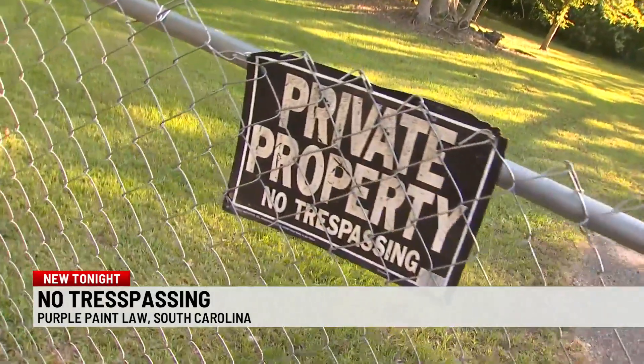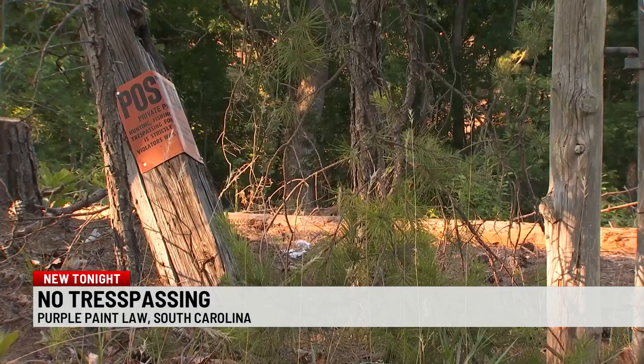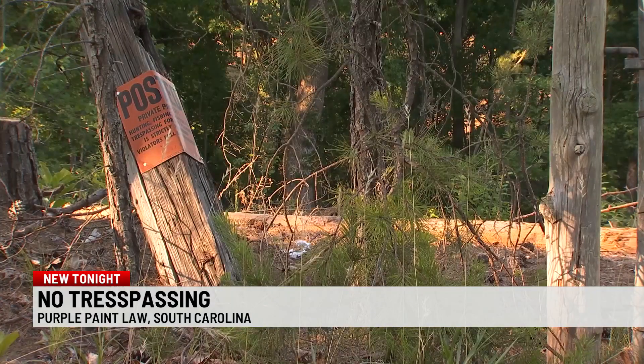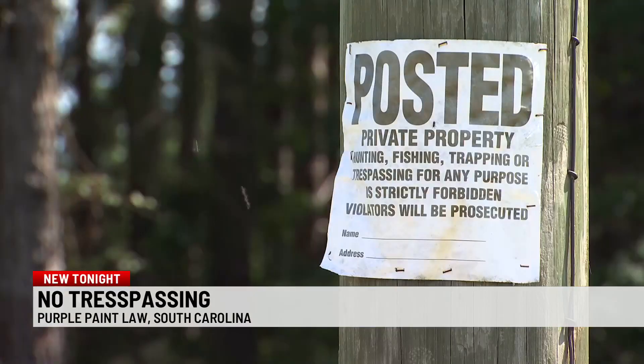Sheriff Bailey says trespassing complaints are something his deputies deal with regularly. People get into disputes and a lot of it is over property, so you'll have a lot of these calls. Normally he says they like to give a trespassing notice because some people may not know they're on private property, and homeowners have to make sure their property is marked correctly.